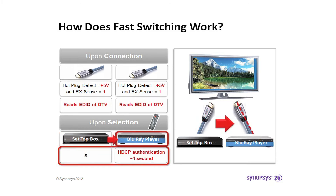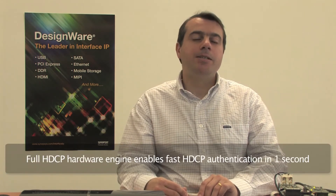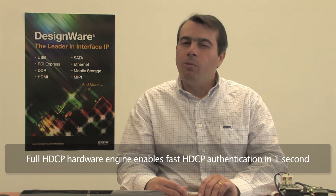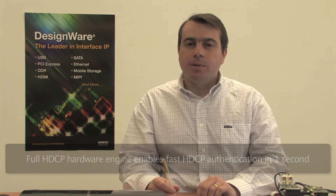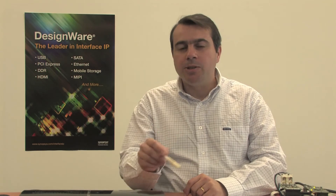When the user selects the Blu-ray player input, it only has to wait for HDCP authentication. The Synopsys HDMI receiver controller has a full HDCP hardware engine that enables extremely fast HDCP authentication, around 1 second or less depending on the HDCP transmitter authentication speed. So, after only 1 second, the video is displayed on the TV screen.